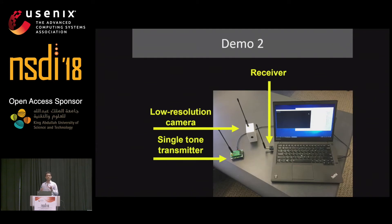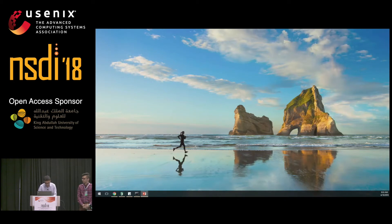Before showing the actual demo, I'll explain the different components. We have a single-tone transmitter that transmits an RF signal through the air. Then we have a software-defined radio receiving backscatter information from the camera. Finally, we have an analog backscatter camera that backscatters a video stream live through the air.